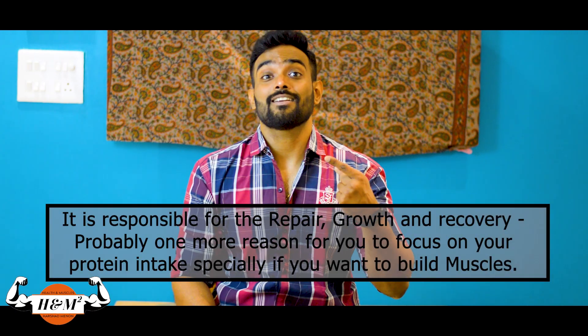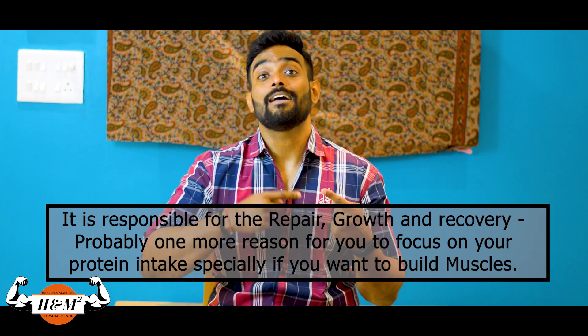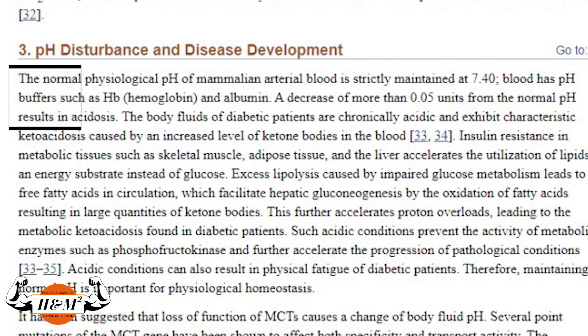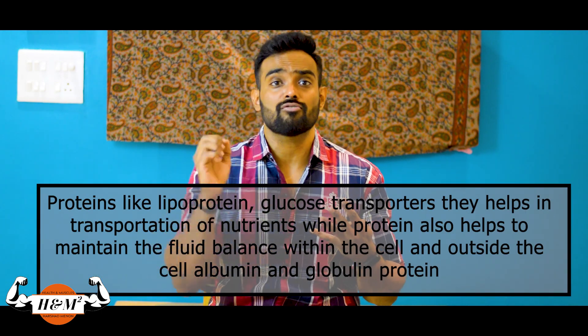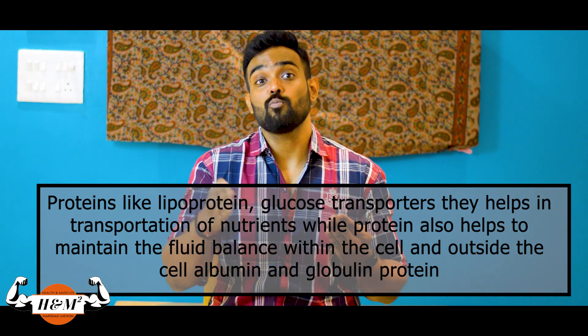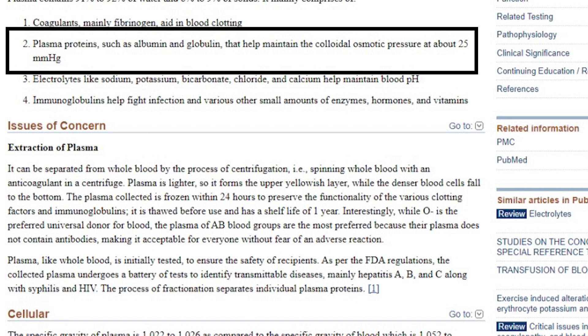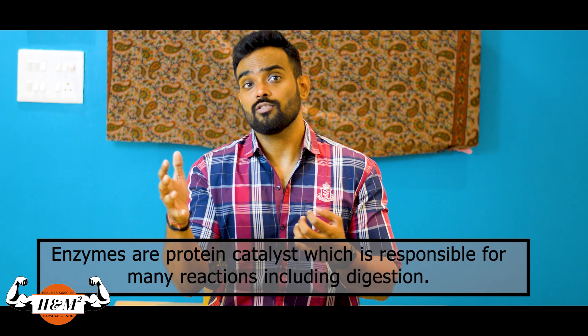So what are the uses of proteins in our body? First, protein is responsible for repair, growth, and recovery — hence it's called the building block of our body. Second, protein helps maintain the pH of our body. Third, protein helps form antibodies that fight infection. Fourth, proteins like lipoprotein and glucose transporters help in transportation of nutrients, and protein also helps maintain the fluid balance within and outside the cell.